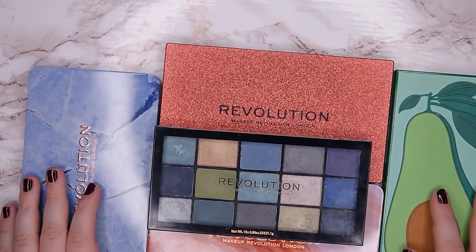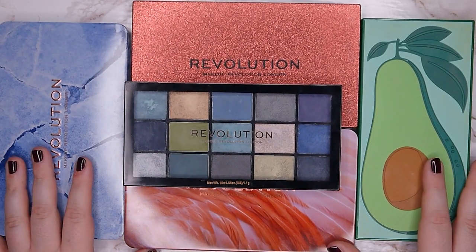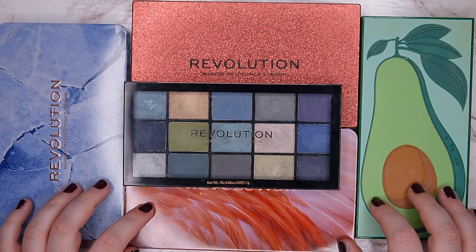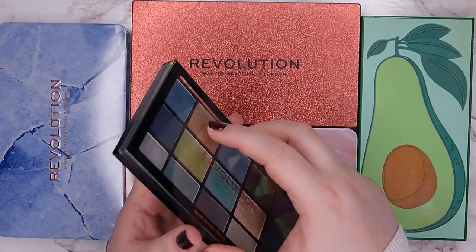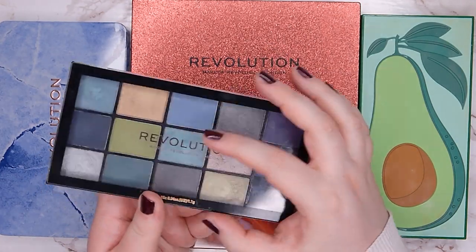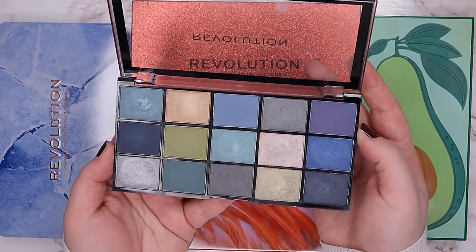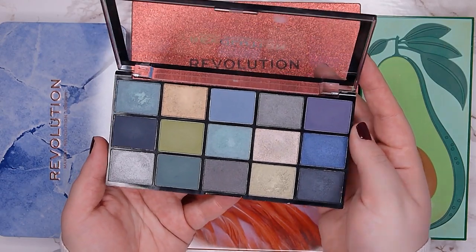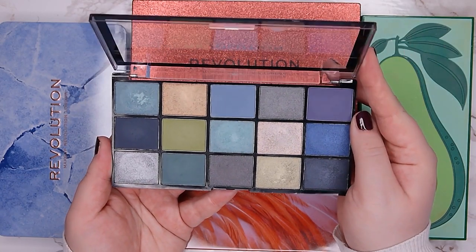I've decided to go by brand, so we are going to start with my Makeup Revolution palettes. I own five palettes from Makeup Revolution, and the first one that is going to go is this one here. I bought it during the summer and it's called Deep Dive, from their Reloaded line. The quality just isn't there.